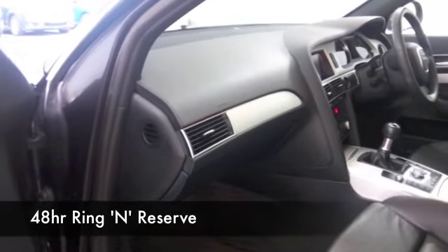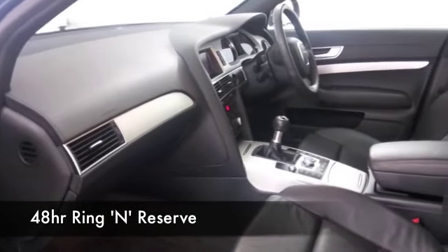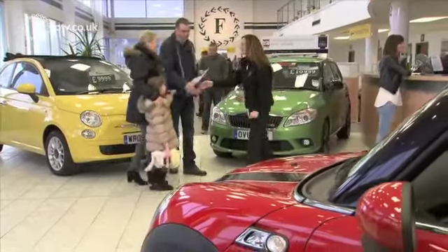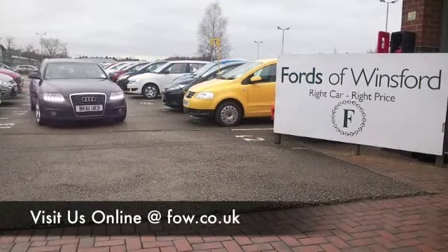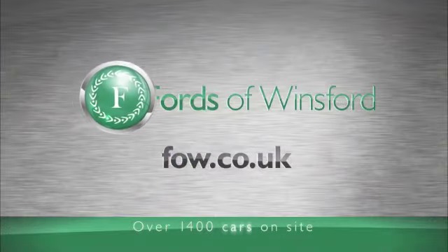Why not ring and reserve? We'll hold it for you for up to 48 hours until you can get here — no deposit, no obligation. Bring your licence with you, have a test drive, see what you think. If you want to part exchange, or if you'd like us to arrange finance, no problem. Come and discover this great car for yourself at Fords of Winsford.